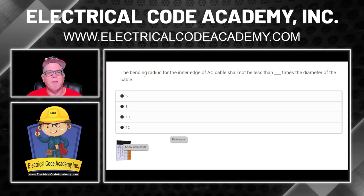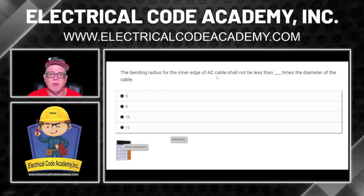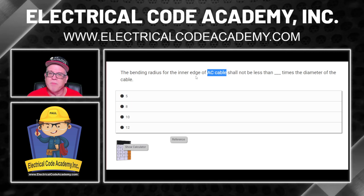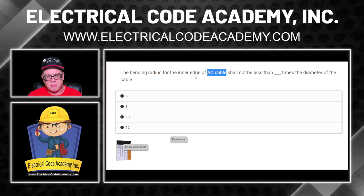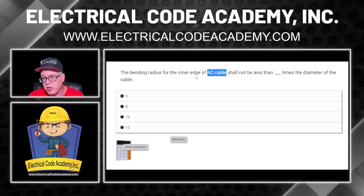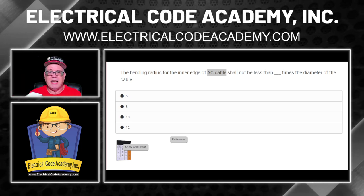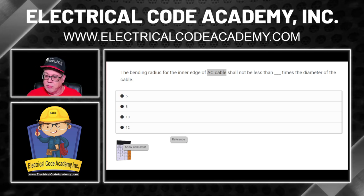Next question: the bending radius for the inner edge of AC cable shall not be less than blank times the diameter of the cable. Remember, we're talking about AC cable — not MC metal clad. AC cable has been around a lot longer than MC cable. So what article covers AC cable in the National Electrical Code? Pause the video and go find that article. You could use the table of contents or the index — we're going to use the index again to condition you to use it. I know it's a wiring method — it's armored cable. So I'm going to look for armored cable in the index.